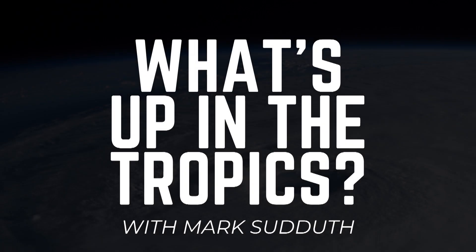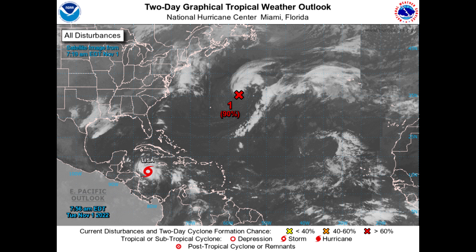Good morning. I am Mark Suttoth and here's what's up in the tropics. It is Tuesday, the first day of November 2022. We are starting the month off, the last month of the hurricane season, on the busy side.